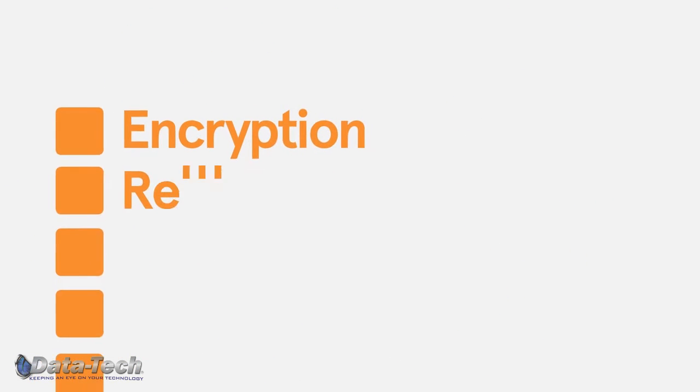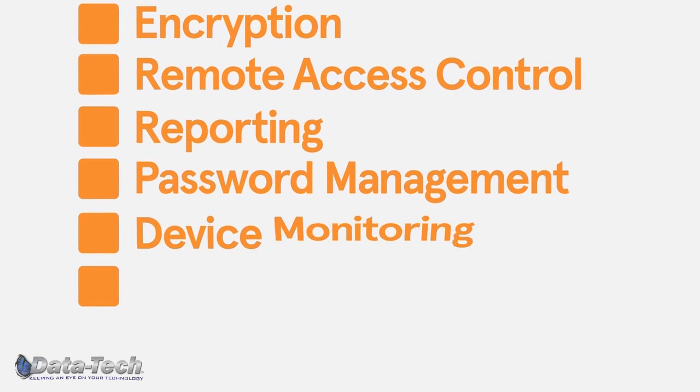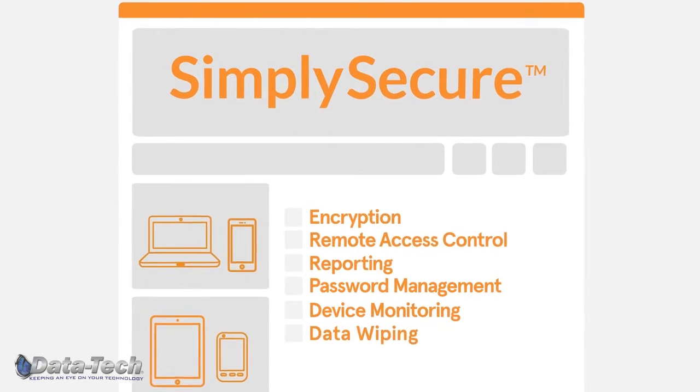Encryption, remote access control, reporting, password management, device monitoring, and data wiping are just some of the security tools available to you through us.